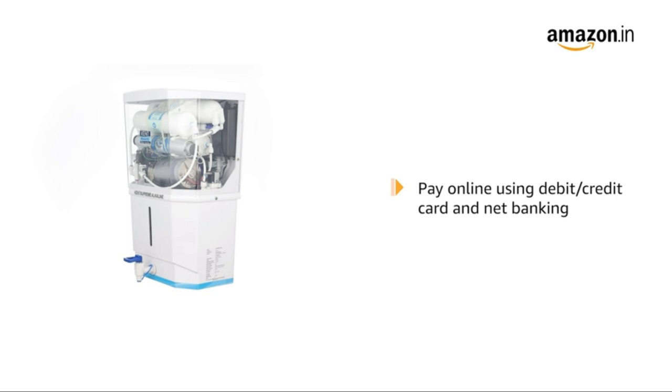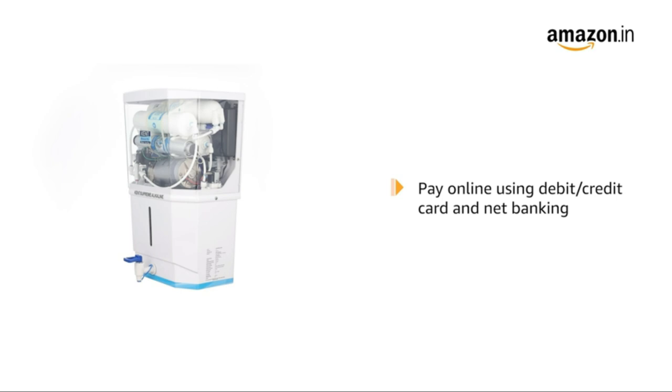The box includes a water purifier. Pay online using debit or credit card and net banking. For delivery and installation, please refer to the product detail page. Prime members get free delivery. For EMI options, replacement policy, and further information, visit the product detail page.